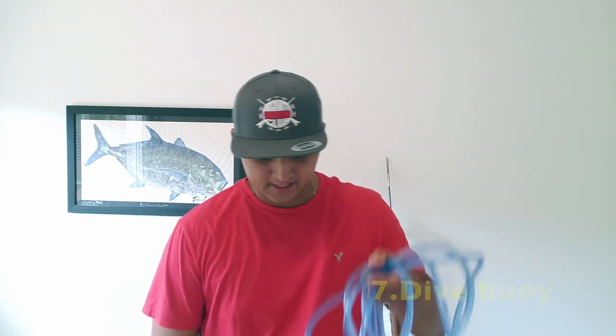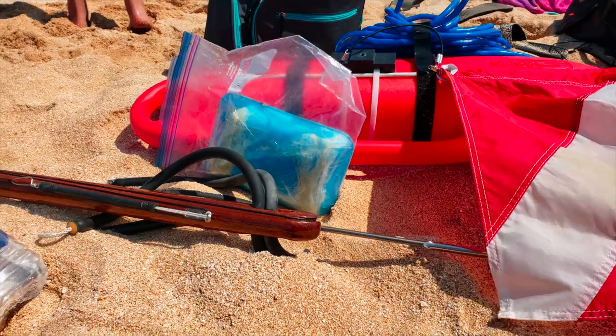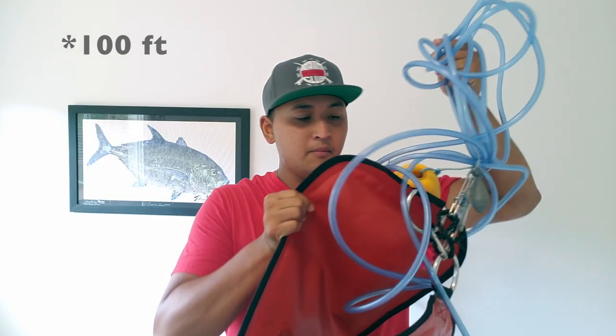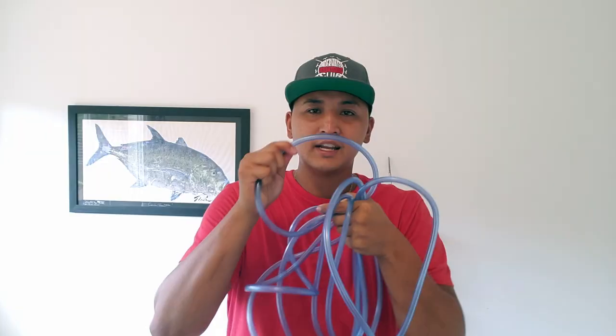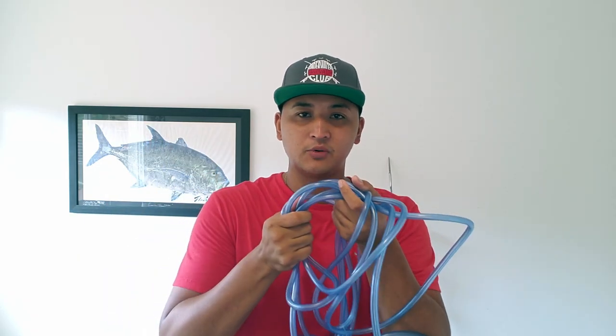Number seven is a dive buoy and tagline. In the state of Hawaii, it's required by law to stay within 150 feet of your buoy, and you must have a dive flag with it. They sell cheaper rope buoys and packages — you don't need the plastic one to start, but as you improve you'll want to upgrade. Make sure you always have a dive buoy.